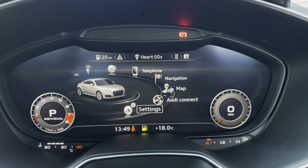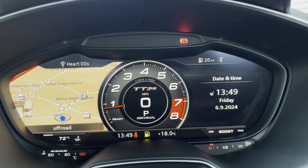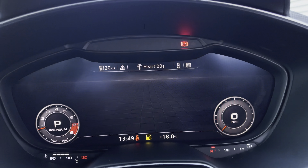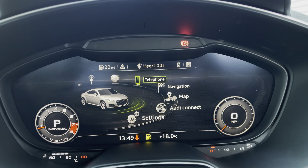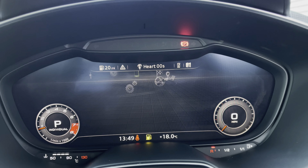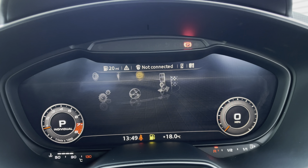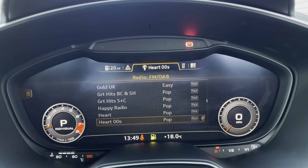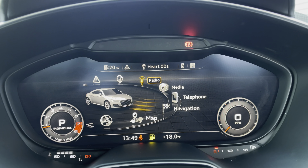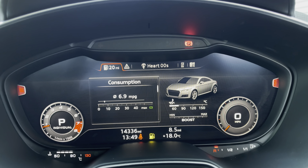The Audi virtual cockpit displays key features in the driver's view, such as a wide view of the navigation map right in the driver's eyesight — so no need to take your eyes off the road — telephone to stay in touch with friends and family on the go, media to have all your favourite apps stored in one place, radio to choose from your favourite DAB and FM stations, and a car menu that takes you back to the home screen.